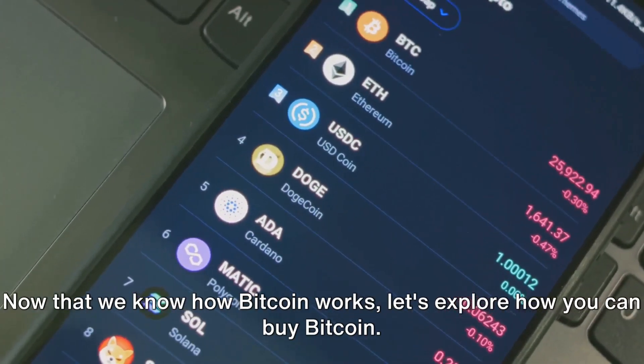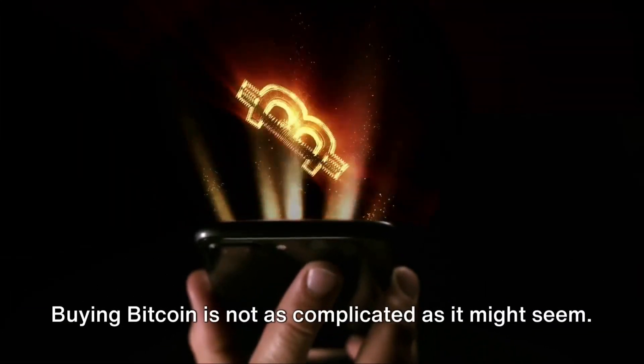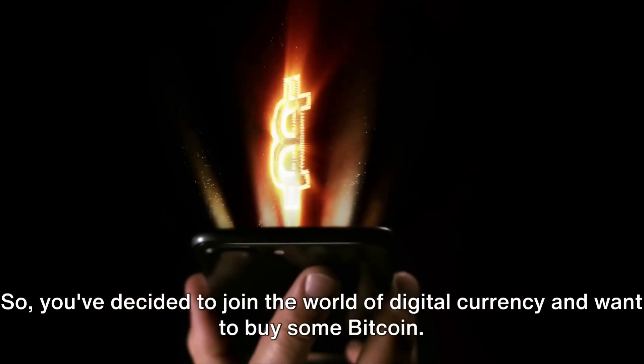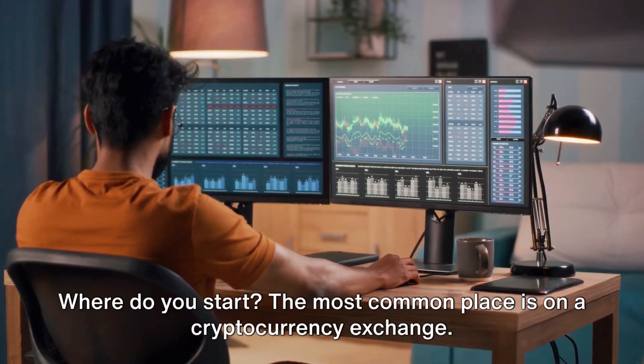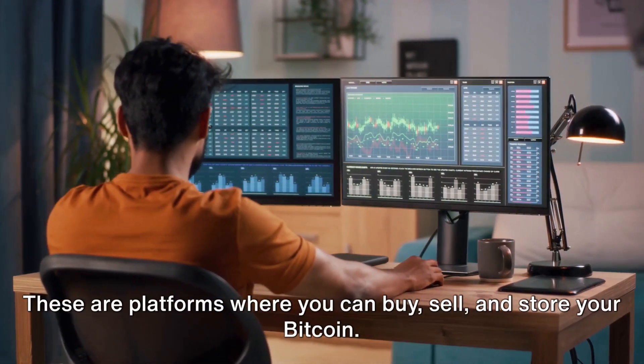Now that we know how Bitcoin works, let's explore how you can buy Bitcoin. Buying Bitcoin is not as complicated as it might seem. The most common place is on a cryptocurrency exchange — platforms where you can buy, sell, and store your Bitcoin.